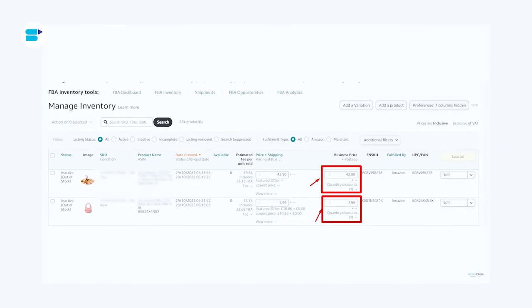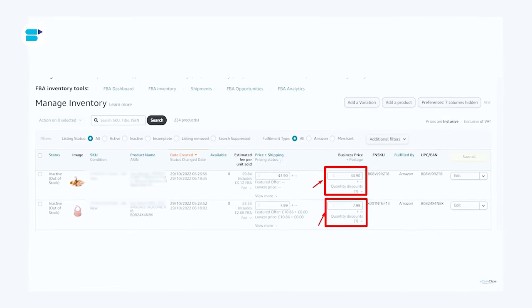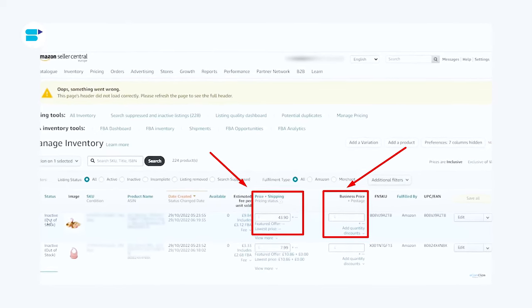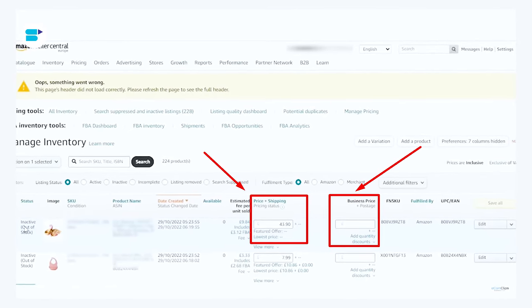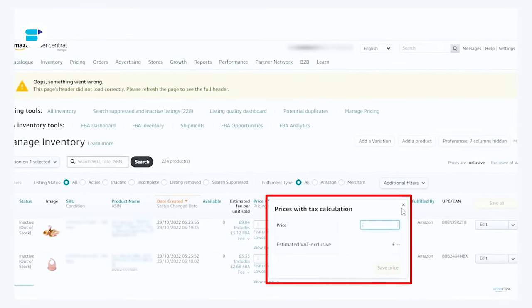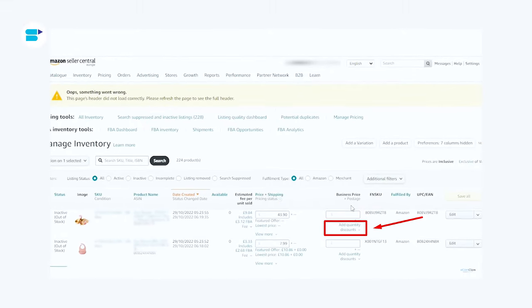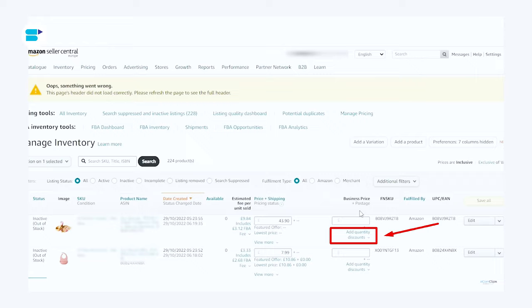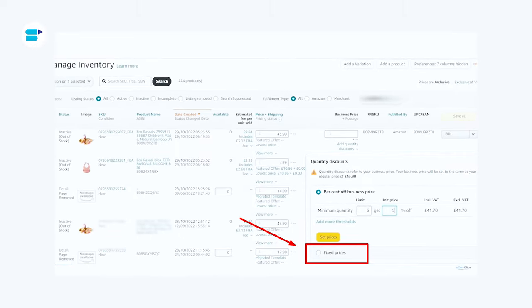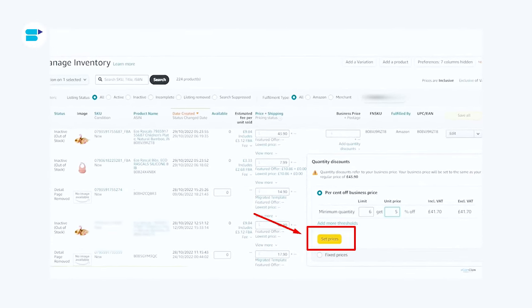Once you have completed the first three steps, you are ready to start selling on Amazon. Set your business prices and begin participating in the B2B program. Log into your business account — you will see two pricing sections, one for regular customers and another for business customers. The business price will automatically be set when you enter the regular price, but you can edit it by clicking on the business price option. Select the product, click on quantity discount under the business price section, enter the quantity and discount you want to offer, set the price or offer a discount for bulk orders, then click set price. Your business price is now ready.